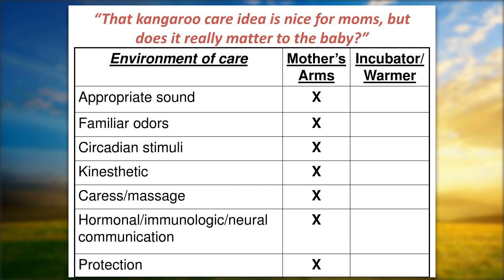When we talk about kangaroo care, we have to think about it as a truly biological environment of care, not just a nice thing to do for mothers or babies. When you compare each sensory stimulus — whether it would be better in the mother's arms or closer to what babies experience in utero — versus in an incubator or warmer, there is just no comparison. If we want the best sensory stimuli for babies, we cannot achieve it in an incubator or warmer.